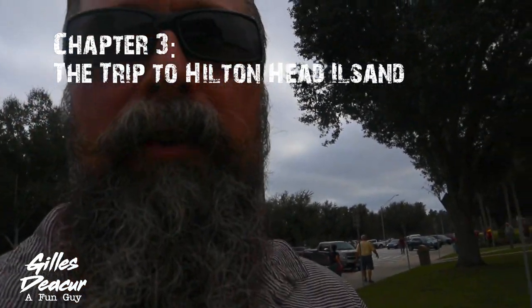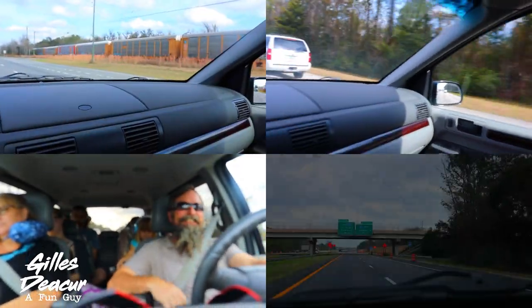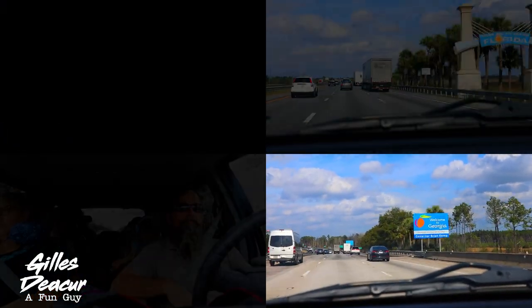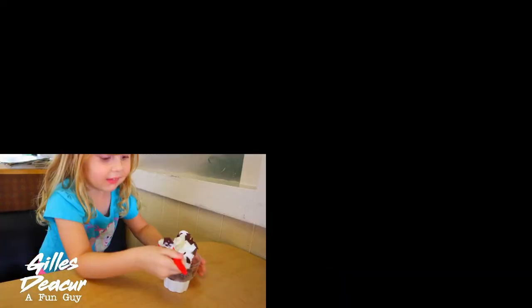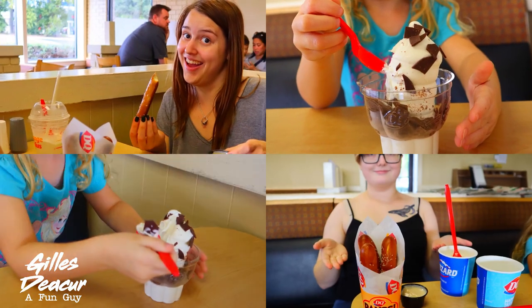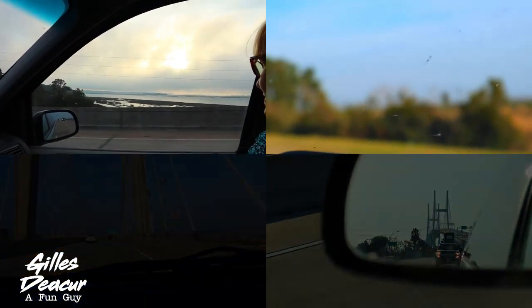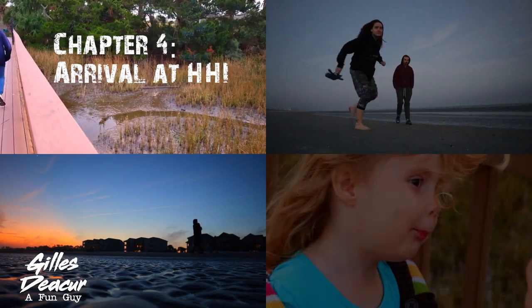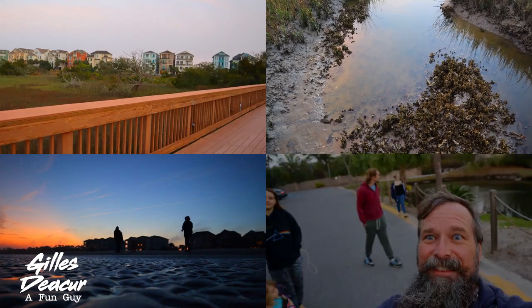We're just outside of Ocala right now at a truck stop and we got the first 100 miles or so done. No issues with the rental at all. The trip was enjoyable — I enjoy driving most of the time. We made a few short stops and we arrived in Hilton Head Island in time for a short walk on the beach and to catch the sunset.